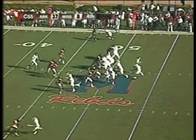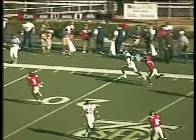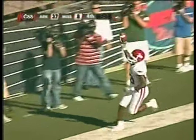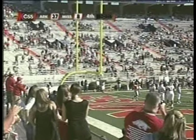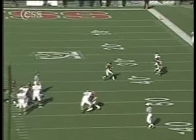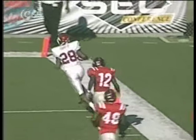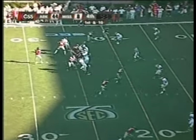Nathan Ebert under center, fakes the handoff, he's going to lob it down the field — he's got a man, it's a catch, touchdown Arkansas! Houston Nutt says, 'All right, if we're going to take a couple of timeouts, we're going to keep playing ball ourselves.' First touchdown pass of the season for Nathan Ebert — a beautiful throw to Chris Baker, who makes his first touchdown reception.